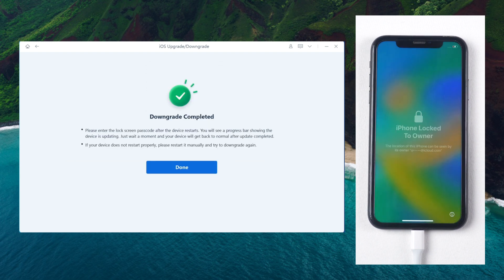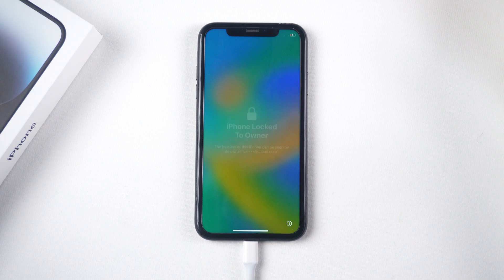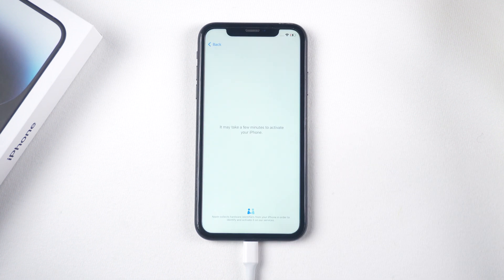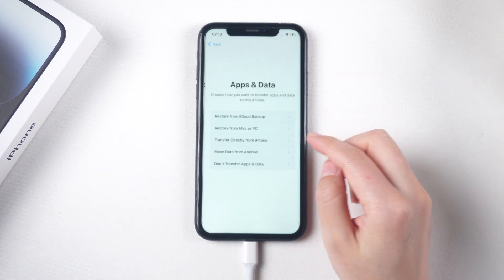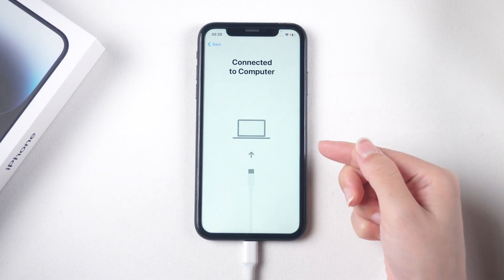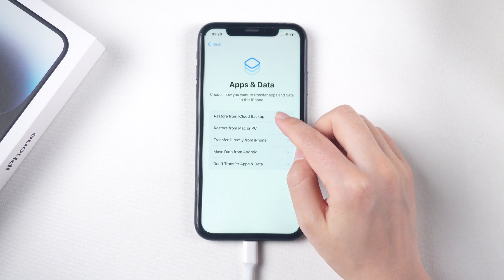It is important to note that downgrading your iOS version may result in data loss, so it's recommended to backup your iPhone XR before proceeding with the downgrade process. Once complete, you can restore your data from your computer or from iCloud backup.